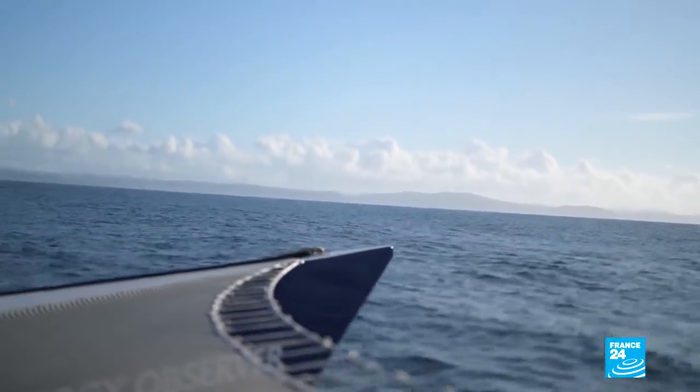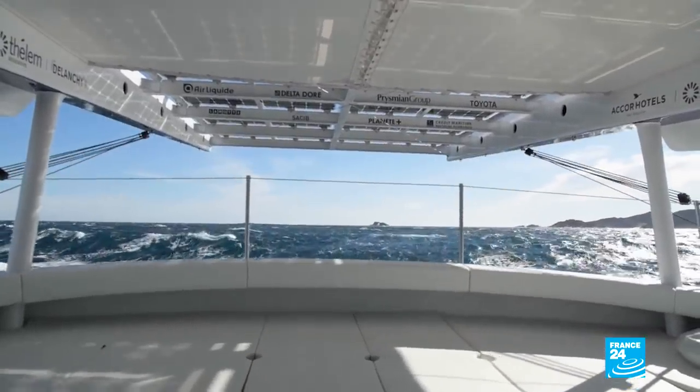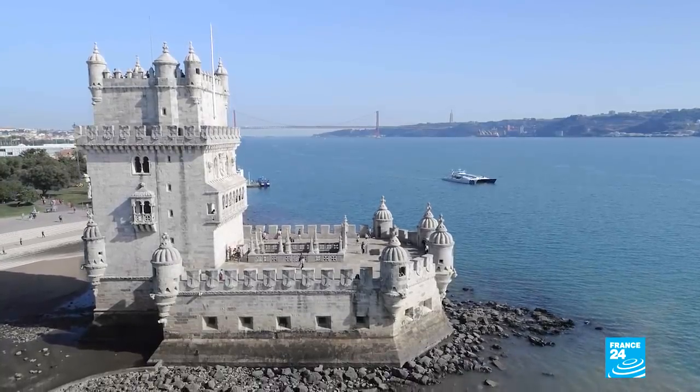We went around France and around the Iberian Peninsula, and on the way we went past some very windy areas with strong currents. At those points, you really need a lot of energy. You can navigate with solar energy on low power, but as soon as conditions become difficult, you start the fuel cell and you get the power that you need.